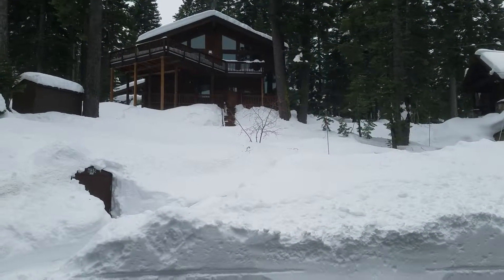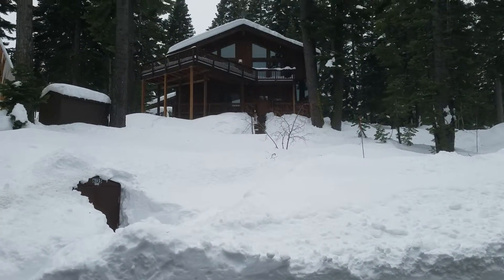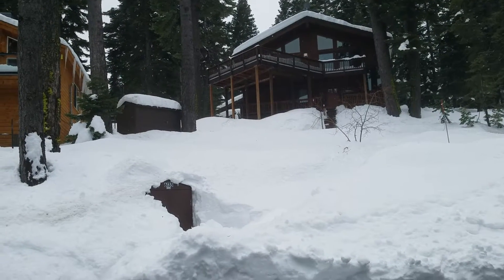This video is to show you the driveway of 6135 McKinney Drive.